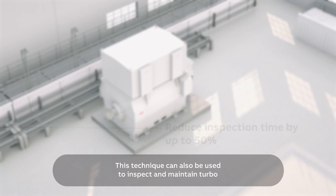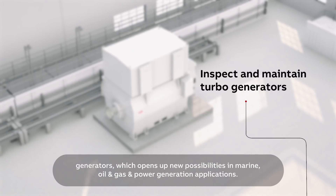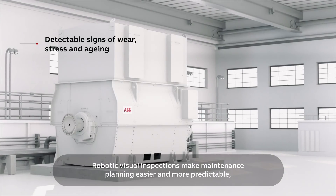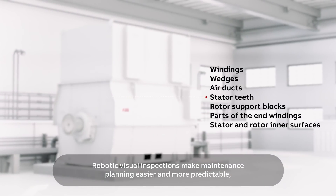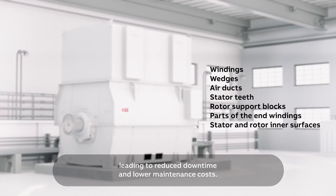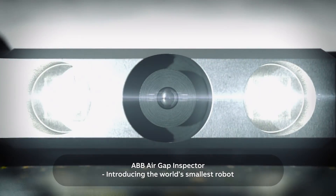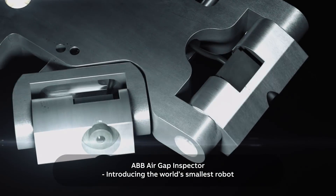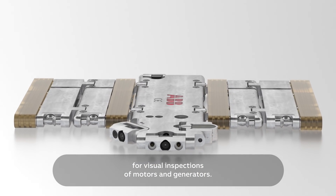This technique can also be used to inspect and maintain turbo generators, which opens up new possibilities in marine, oil and gas, and power generation applications. Robotic visual inspections make maintenance planning easier and more predictable, leading to reduced downtime and lower maintenance costs. ABB Air Gap Inspector — introducing the world's smallest robot for visual inspections of motors and generators.